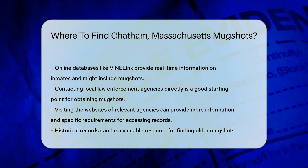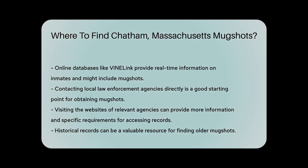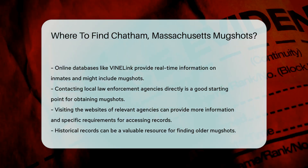Online databases like Vinelink can also help. They provide information on inmates in real time. You might find mugshots there, too.